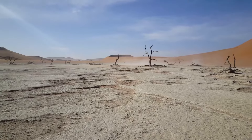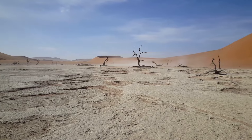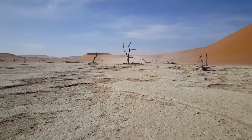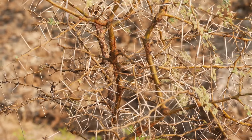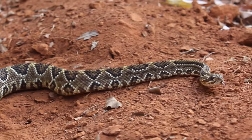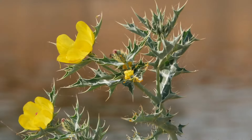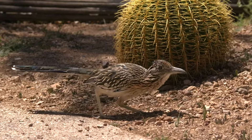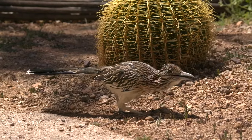Compared to other terrestrial ecosystems, deserts do not support a large diversity of organisms. The organisms that call deserts home need special adaptations to live in such a harsh environment. An adaptation is a trait, characteristic, or behavior that helps an organism survive.